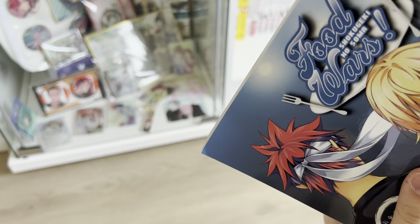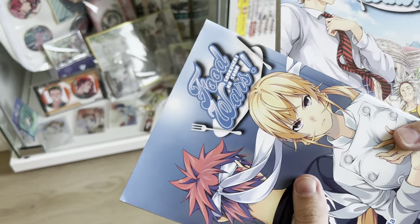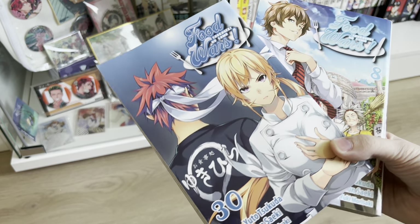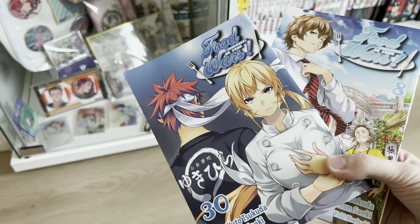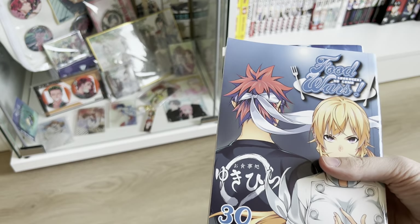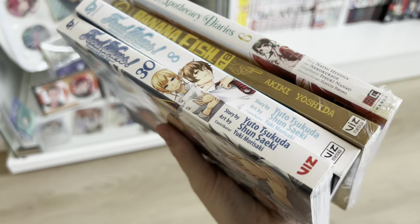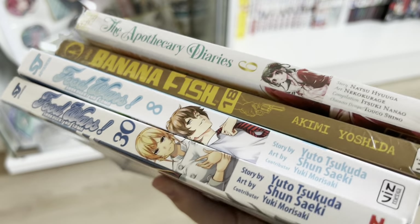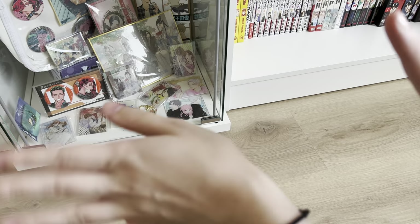It's volumes 8 and 30 of Food Wars — oh my goodness, thank you so much Jeremy! I'm loving the first volume so far, so I'm so excited to continue. The art is amazing; I love a good cooking anime and manga, so I'm so excited to add these to my collection. Here's everything I got in today's video — thank you all for watching! If you enjoyed, don't forget to comment, rate, like, and subscribe, and I'll see you in my next video. Bye!